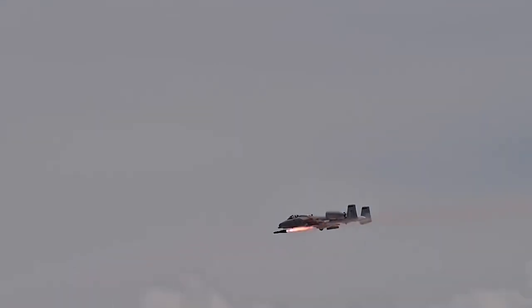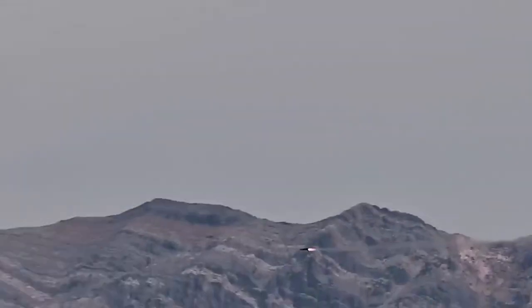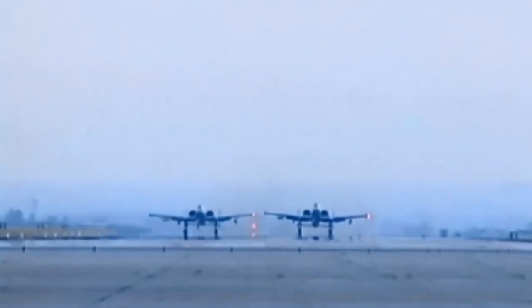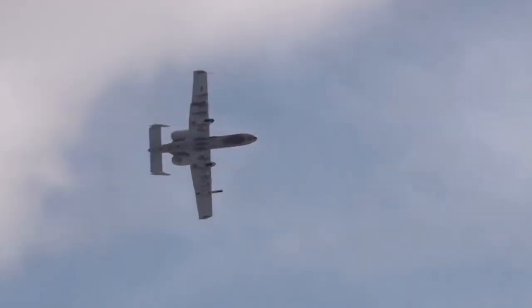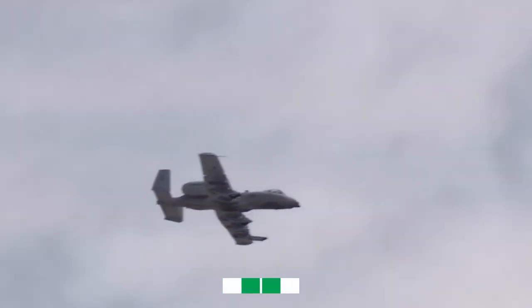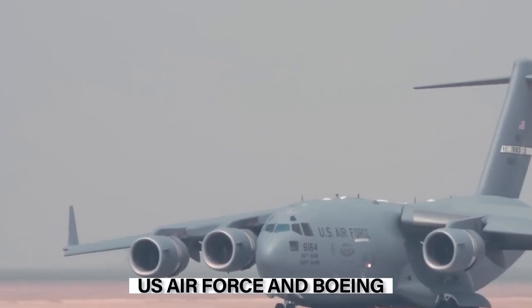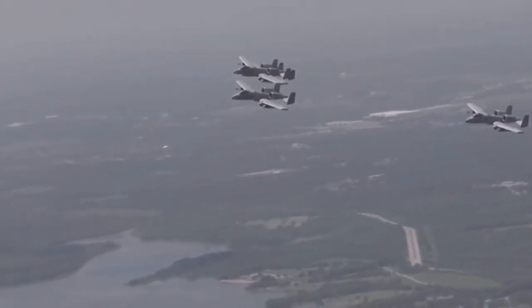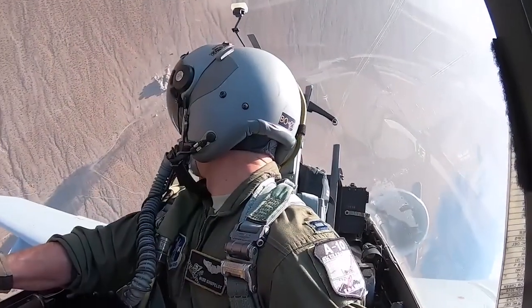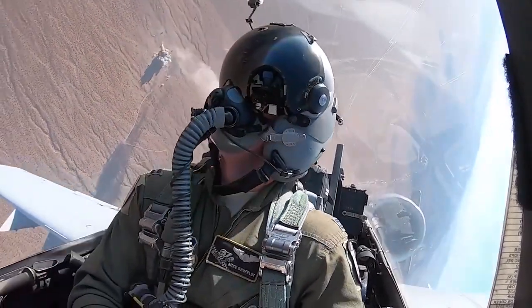The A-10 Warthog, better known as the Warthog, is one of the most feared weapons in the world. While some may question its effectiveness on modern battlefields, one thing is certain — nobody wants to get hit by one of these things. The US Air Force and Boeing have teamed up to improve this beast of an airplane with upgraded avionics, enhanced armor, and new capabilities that make it even more deadly than it already was. Let's take a closer look at what this thing can do.